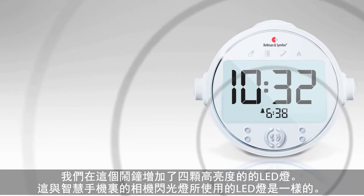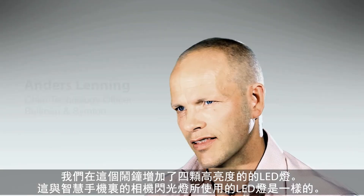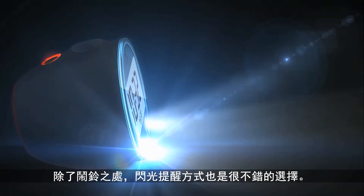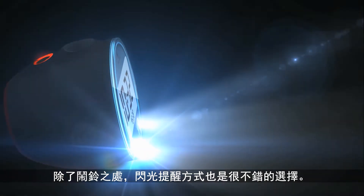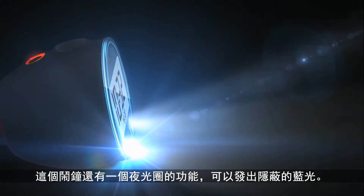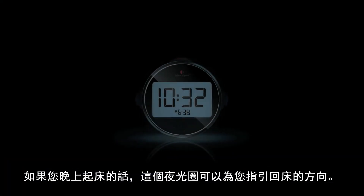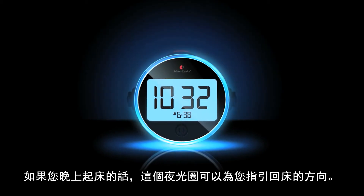We have added four high intensity LED flashes — the same type as you will find as the camera flash in smartphones. Waking up to flashing lights is a great alternative to the sounding alarm. There is also a night light beacon that emits a discreet blue light.